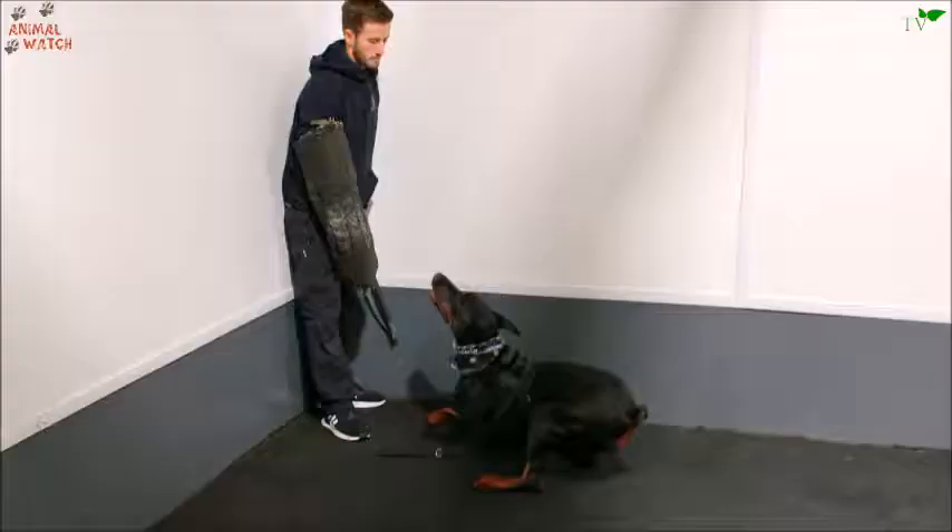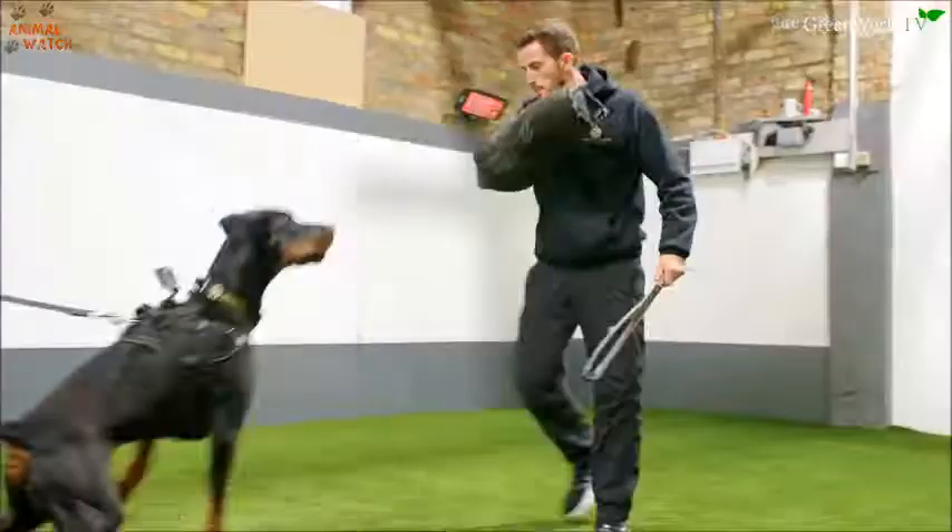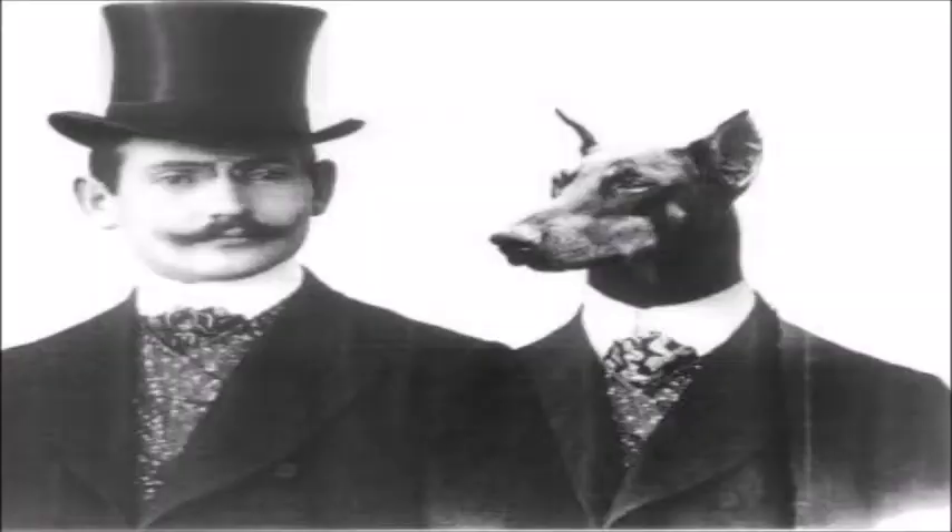Doberman Pinscher. The Doberman Pinscher is a medium-sized breed developed around 1890 in Germany as a guard and companion dog. The breed is named after Karl Friedrich Louis Doberman, the person responsible for developing it.